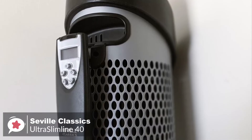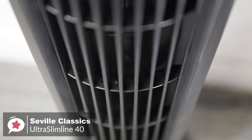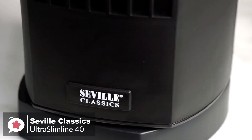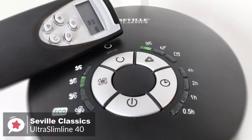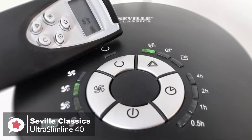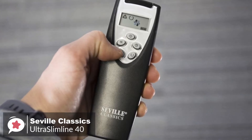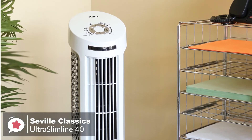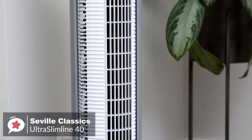As for performance, the Seville Classics Ultra Slimline has a lot of power with a wide oscillation range that can rotate 75 degrees and provide ample air circulation for your entire room. You can also conserve energy with timer settings that shut off the unit automatically at intervals between 30 minutes and 7.5 hours. The Ultra Slimline 40 remote has five buttons so you can control all the fan's functions from across the room, with concealed storage in the back of the fan. The fan has been rigorously tested by the ETL to meet and exceed industry standards for electronic safety.